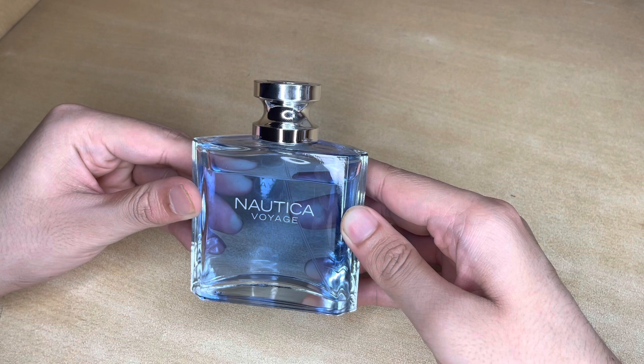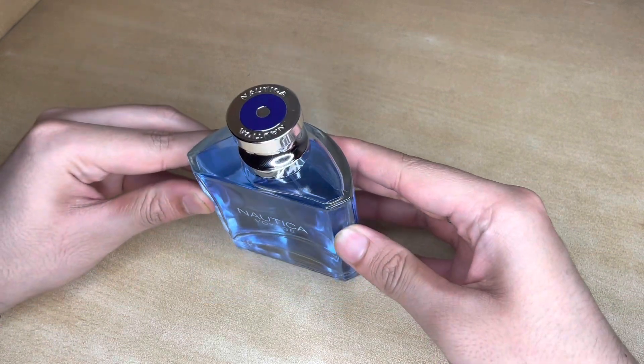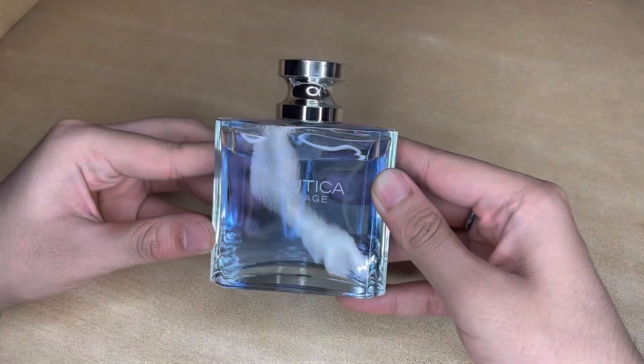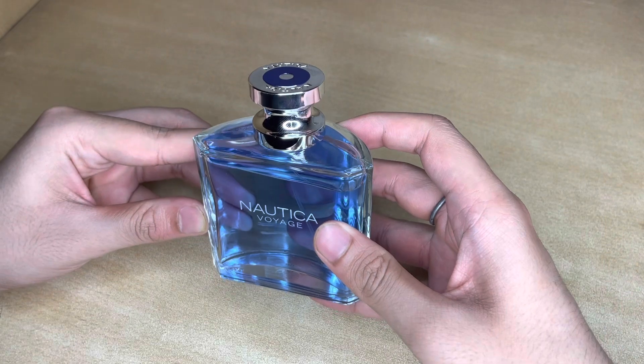Coming to the looks, the bottle has a boxy design with a rounded back. It's nothing fancy but it's a nice look. There is some heaviness to the bottle.